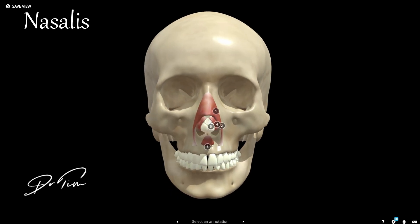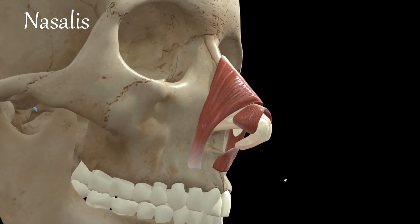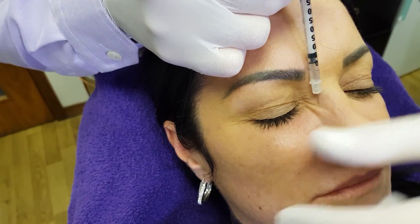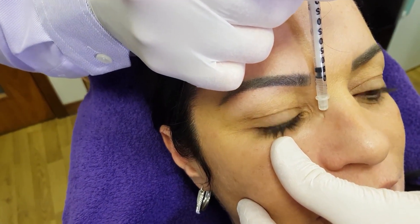The next muscle is the nasalis. The nasalis is responsible for causing little lines on the nose, often called bunny lines, and you can treat that with two to four units each side quite safely. The injection is placed near its origin on the bone rather than chasing it down into the face where it inserts.